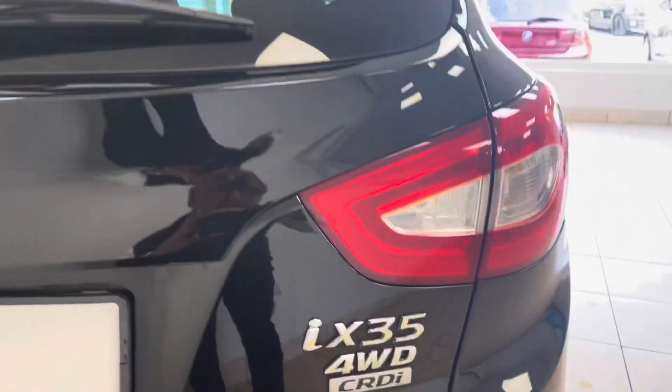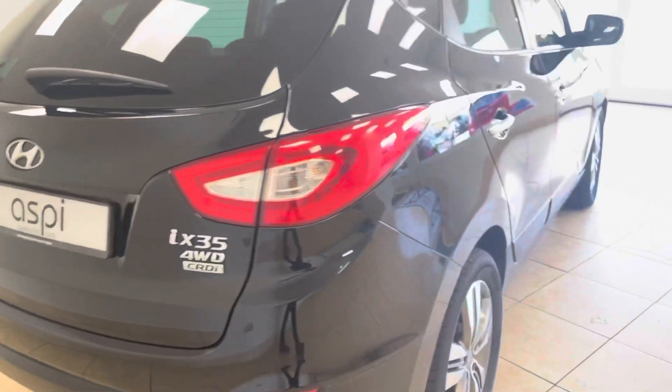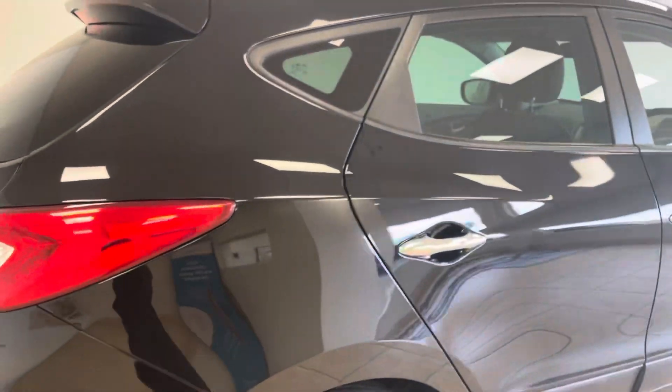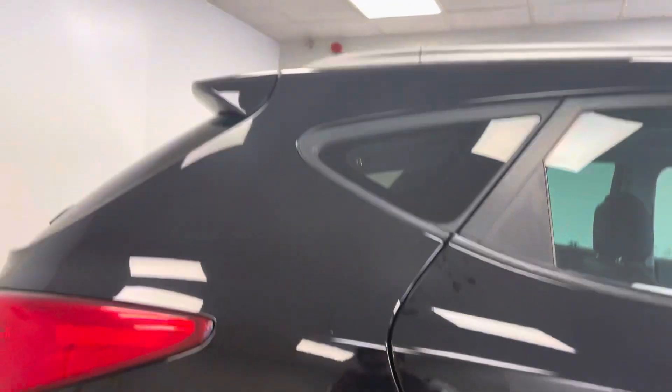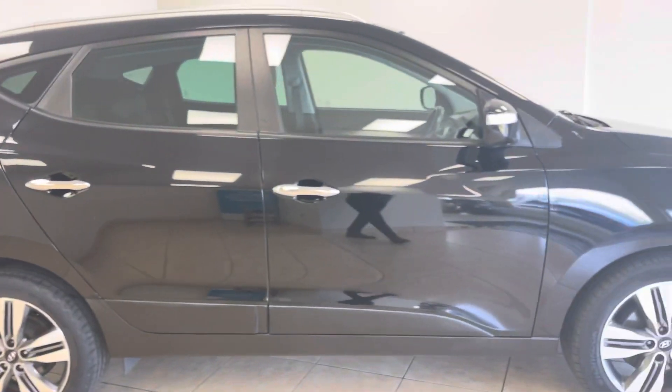As you can see, the car is in excellent condition throughout and has been exceptionally well cared for by its two previous owners.